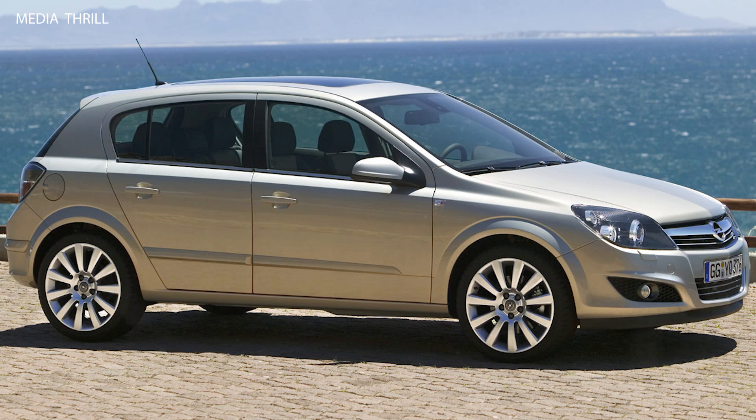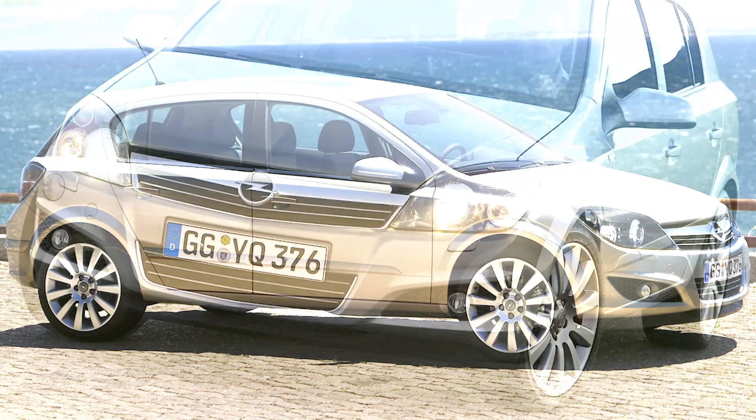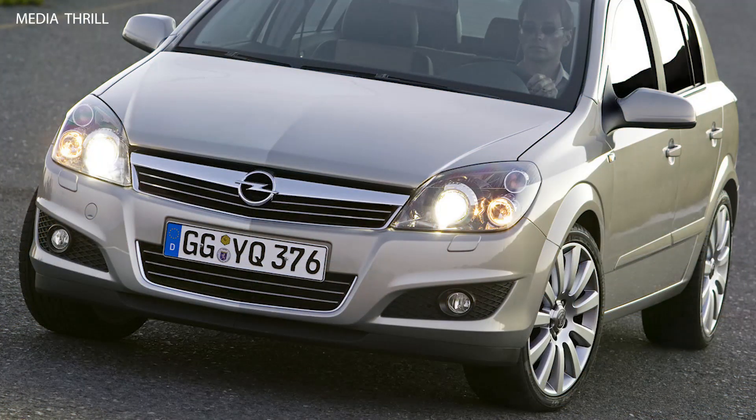Sales Performance: the Astra was a significant contributor to Opel's sales figures, consistently ranking among the top-selling cars in its segment throughout its production lifespan.